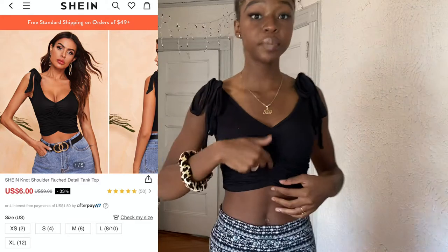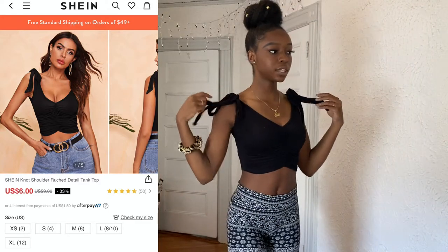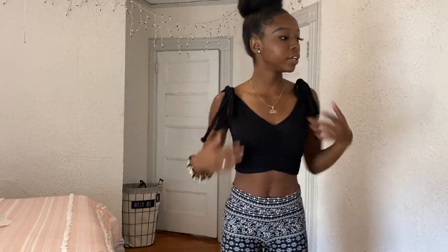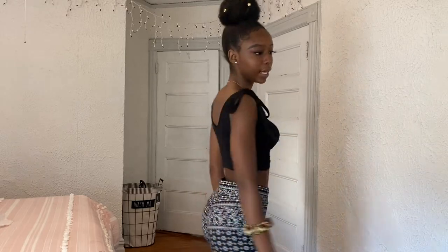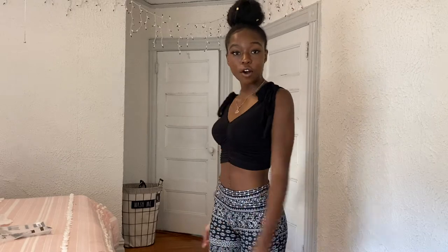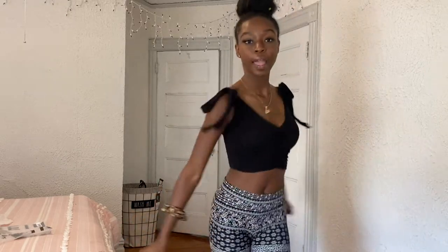Next we have this nice crop top that's ripped in the middle. It came with detachable ties that I ended up tying over here. I paired it with bell bottoms because this top felt a little less casual, so I wanted to match it with something equally not-so-casual. From the back it's really cute — I like how it's V-neck but not too deep, and ripped in the middle. The quality is actually really good.